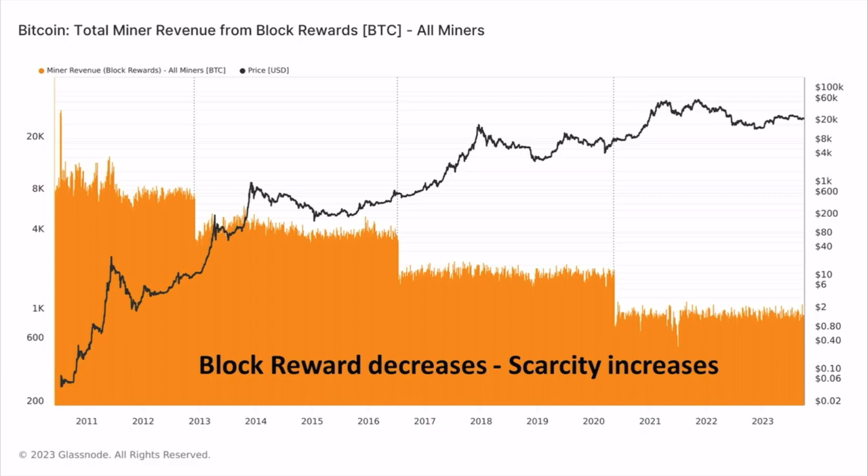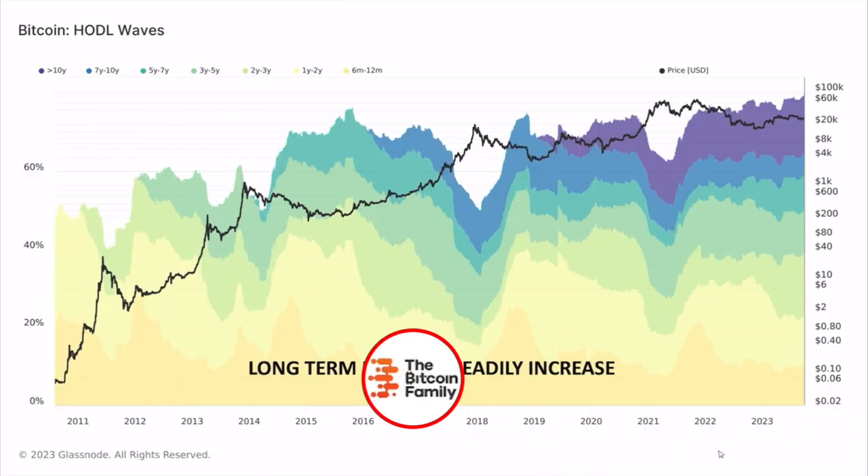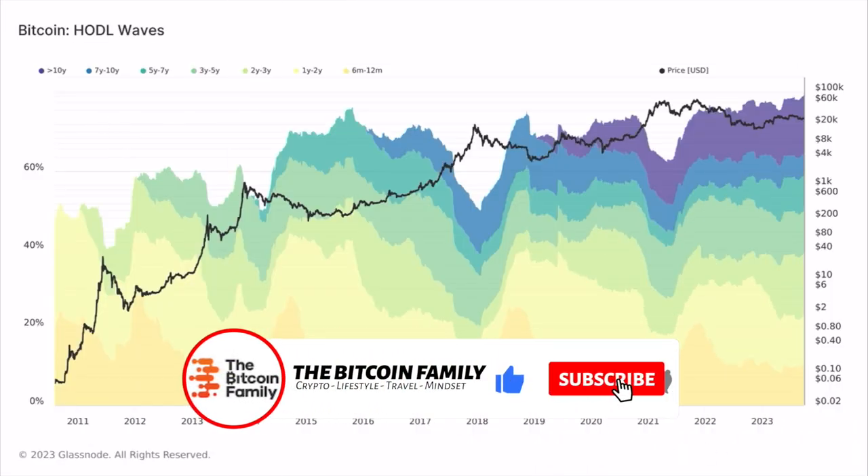The next chart is about mining. You can see the miner revenue from block rewards is going down — that's the orange area. From the next halving it goes down a bit more. The block reward decreases every time, which means scarcity is increasing. When that orange block goes to 50% of the previous one, the scarcity of Bitcoin will dramatically increase, which makes it beautiful for the price to go up — because something scarce needs to rise in price.